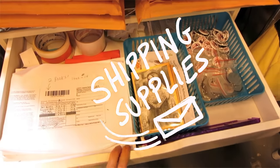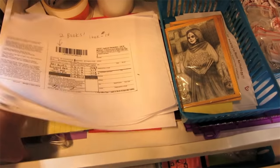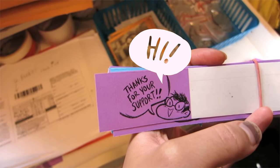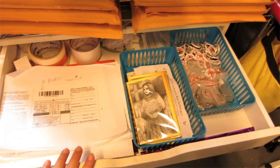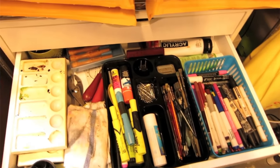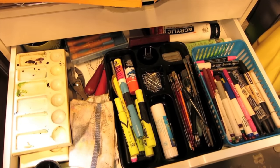So this is just a bunch of drawers of supplies. These are shipping supplies. These are tiny little stickers I put on packages to make them look nice. The second drawer is just a bunch of miscellaneous supplies — watercolors, markers, highlighters, etc.